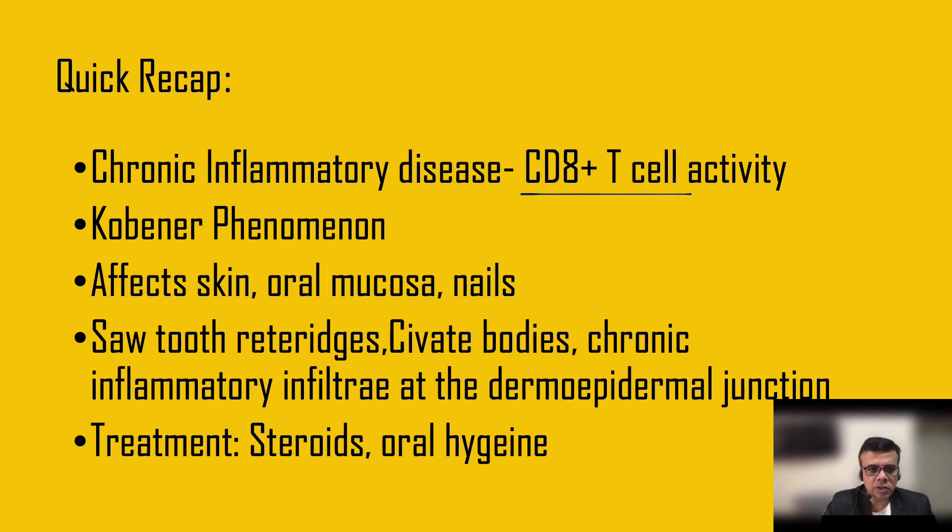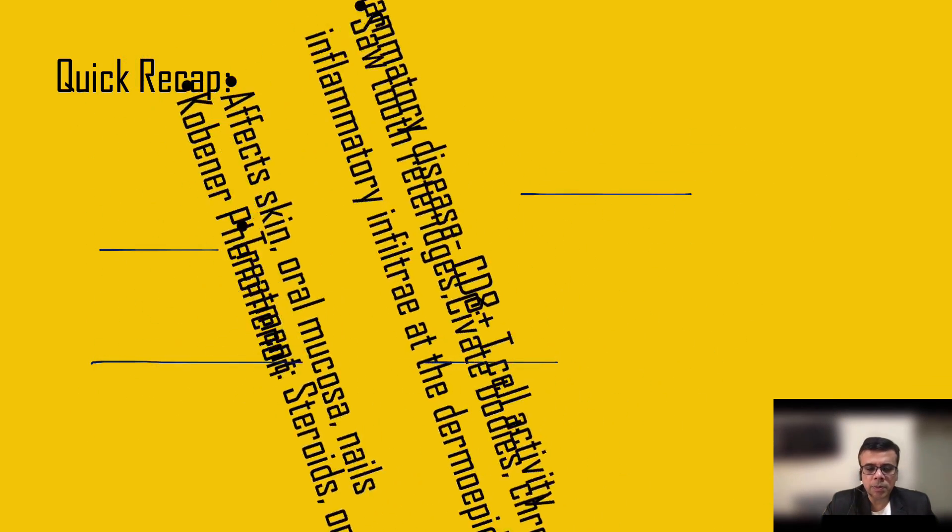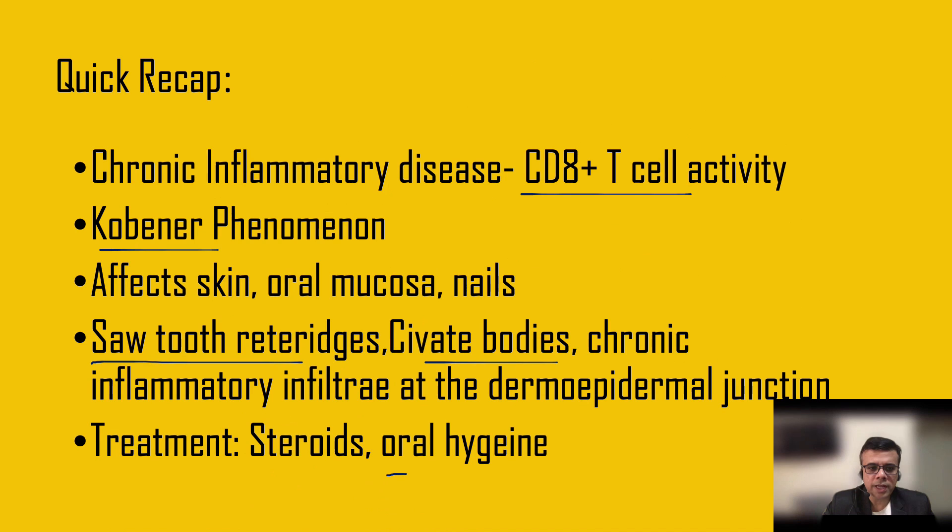Quick recap: lichen planus is a chronic inflammatory disease with CD8 T-cell activity. Koebner phenomenon is seen. It affects the skin, oral mucosa, and nails. Key biopsy findings include short-toothed rete ridges, Civatte bodies, and a chronic inflammatory infiltrate at the dermoepidermal junction. Treatment includes steroids in various forms, and oral and skin hygiene must be maintained.